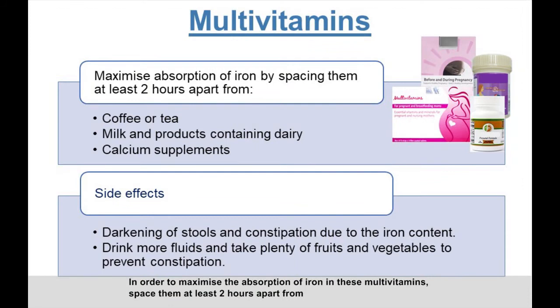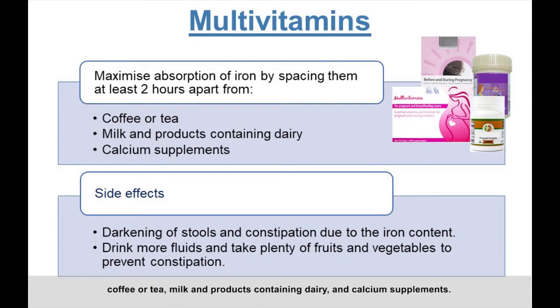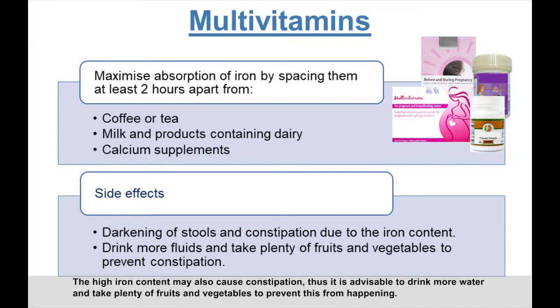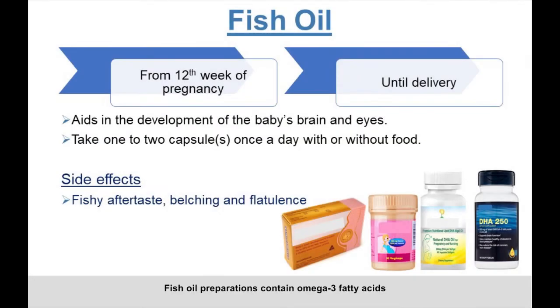Avoid taking multivitamins close to bedtime as the vitamin B contents may affect your sleep. To maximize the absorption of iron, space them at least two hours apart from coffee or tea, milk and dairy products, and calcium supplements. These multivitamins may cause dark-colored stools due to the excretion of iron, but this is harmless. The high iron content may also cause constipation, so it is advisable to drink more water and take plenty of fruits and vegetables.